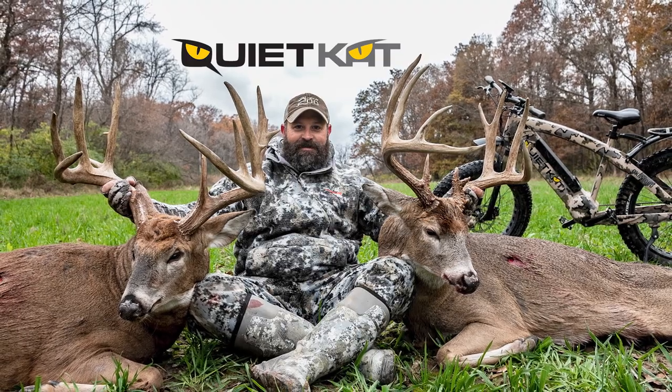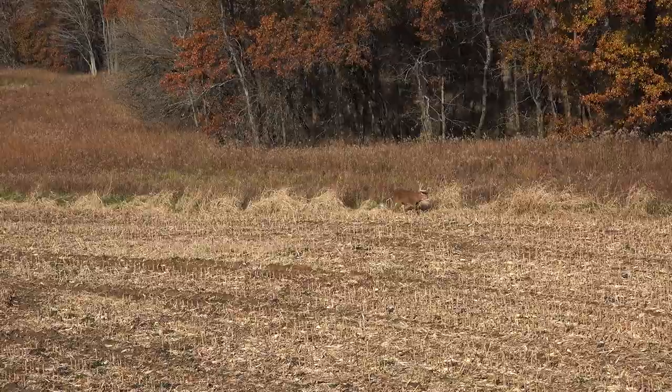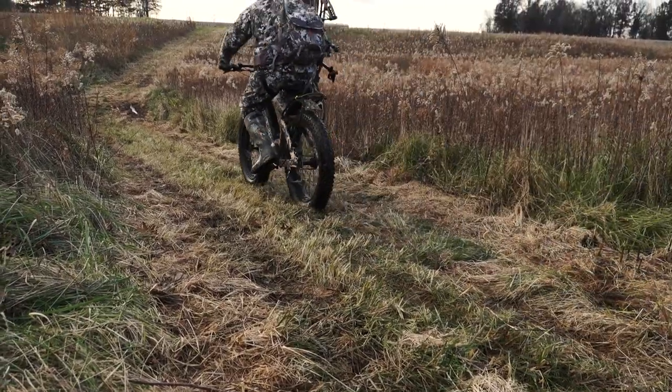I was able to kill two Boone and Crockett-class animals in less than 24 hours using a quiet cat.